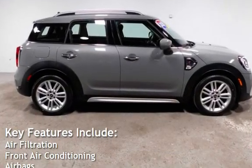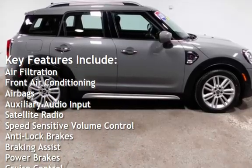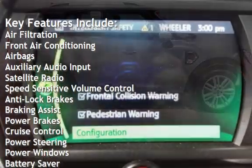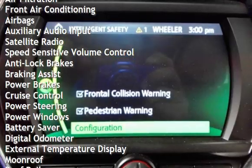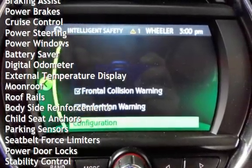Key features include air filtration, front air conditioning, airbags, auxiliary audio input, satellite radio, speed-sensitive volume control, anti-lock brakes, braking assist, power brakes, cruise control.